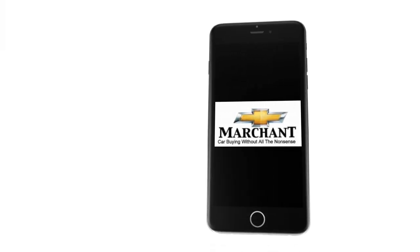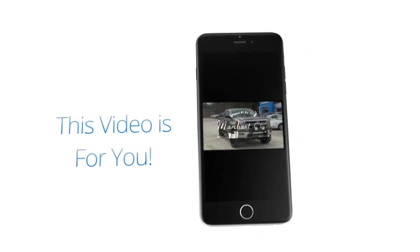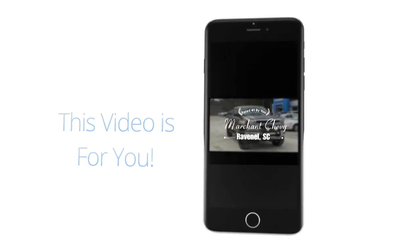Marchant Chevrolet — car buying without all the nonsense. Stay tuned folks, because this video is for you. What's up everybody? I'm Chad with Charleston Car Videos and tonight we're gonna be taking a look at the 2017 Camaro — the blue one right there. Gorgeous car, and it's a night video, so stay tuned.